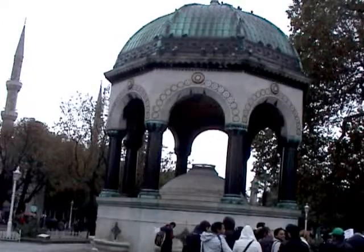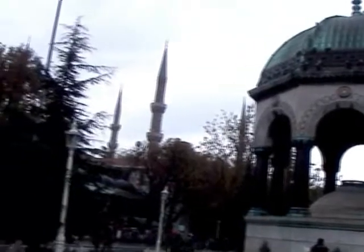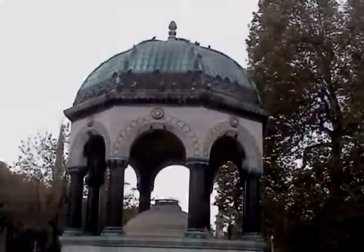Istanbul — where do you start? Kaiser Bill's Fountain, usually known as the German Fountain. This Neo-Byzantine-style structure was donated by the German government in 1900, given to commemorate the visit in 1898 of the German Emperor Kaiser Wilhelm II, affectionately known to the British, especially during World War I, as Kaiser Bill.